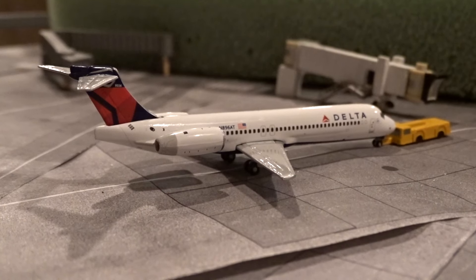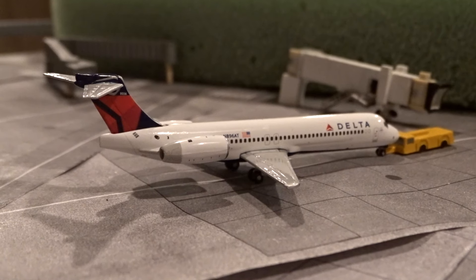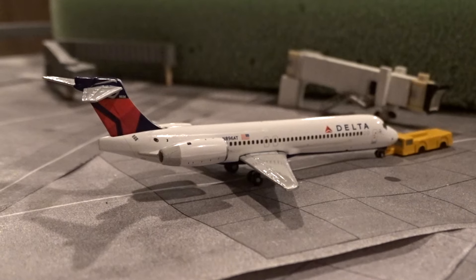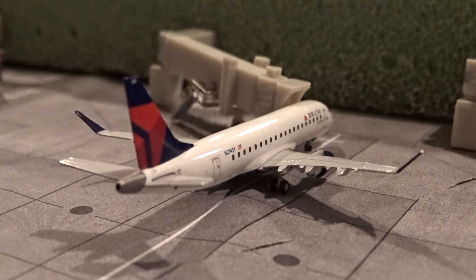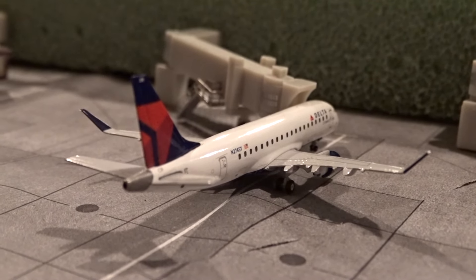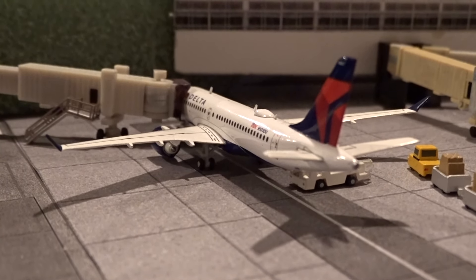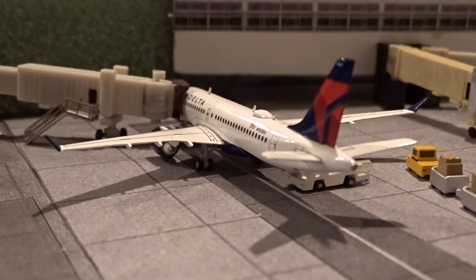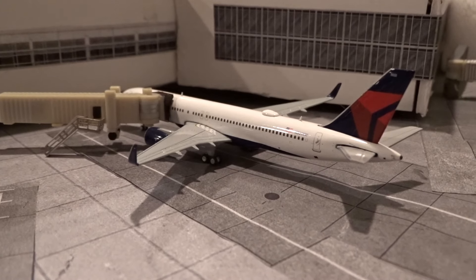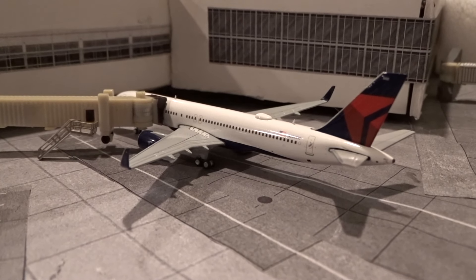Starting over at gate M4 with this Delta 717-200 pushing back with service out to Detroit as flight 2358. Next, a Delta Connection Embraer 175 just came in from New York JFK as flight 5783, heading back out to JFK as flight 5788 at gate M9. We've got the Delta A220-100, came in from Indianapolis as flight 1471, making service out to New York LaGuardia as flight 2726. At gate M11 is the Delta 757-200, just came in from Atlanta as flight 2738, heading back out to Atlanta.